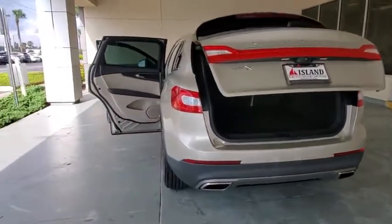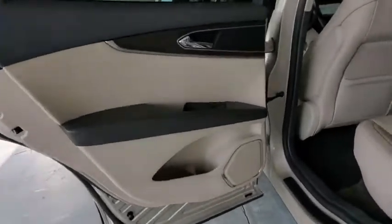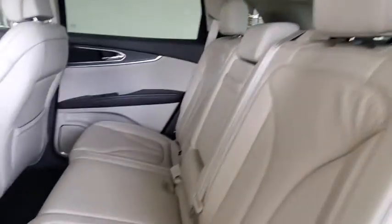keyless entry, power passenger seat, steering wheel audio controls, power liftgate, traction control, stability control, remote engine start, anti-lock braking system, leather-wrapped steering wheel, Bluetooth, adjustable steering wheel.